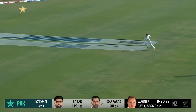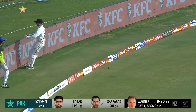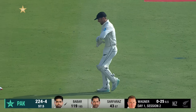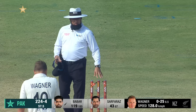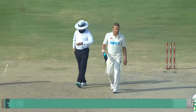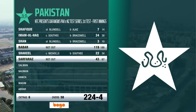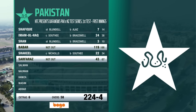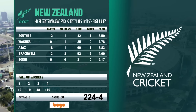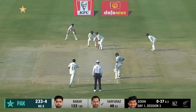Nicely driven, really nicely driven — knelt in well with that drive. Sir Faraz moves to 42. 224 for four — there's been another good session.